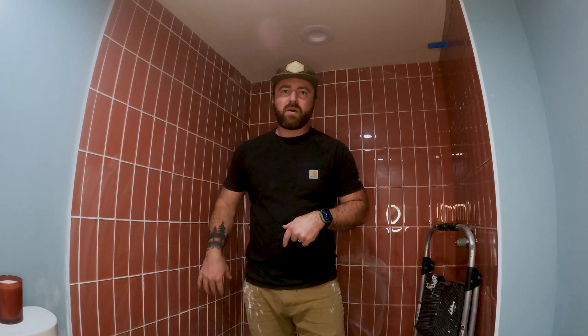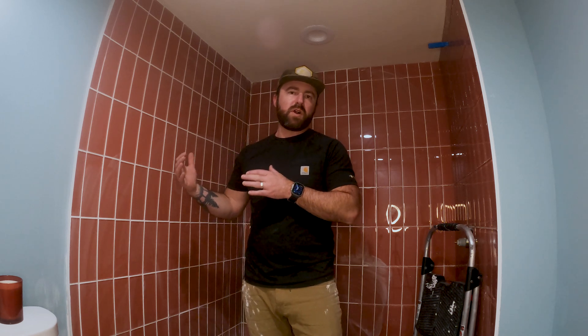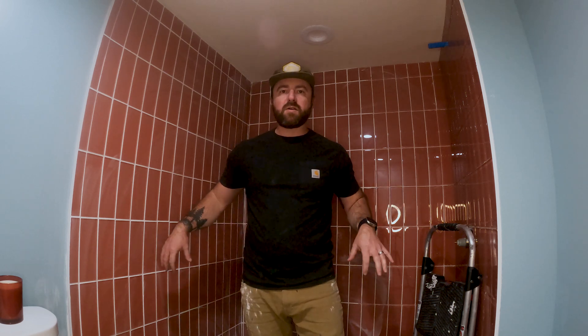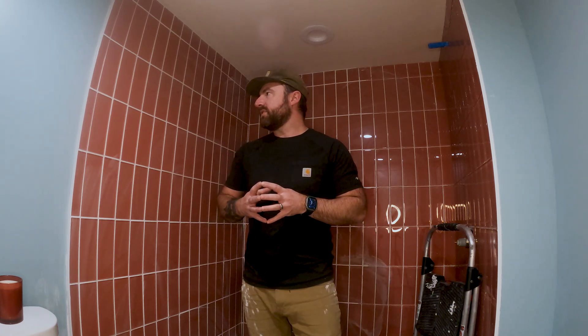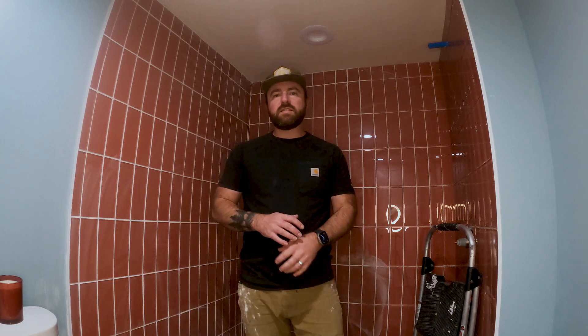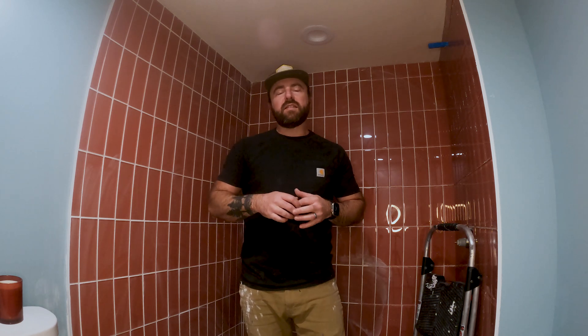Today we're going to do something pretty quick and easy. As I was tiling this shower, my wife and I started thinking it would have been really nice to know all the things that we know now when we tiled our first project, or especially our first shower. We've done backsplashes and floors and walls and all kinds of stuff, but there's something special about tiling a shower. So in this video I'm going to dive into the top five tips that I would have loved to know when I tiled my first shower.